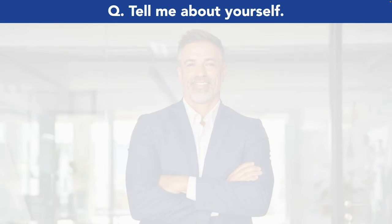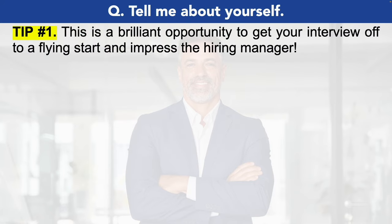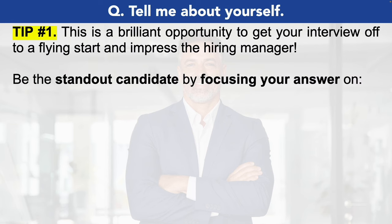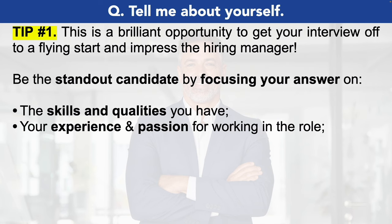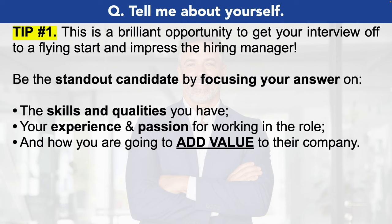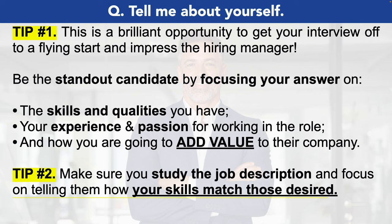Let's take a look at that opening production manager interview question: tell me about yourself. This is a brilliant opportunity to get your interview off to a flying start and impress the hiring manager. You can be the standout candidate by focusing your answer on the skills and qualities that you have. Do not talk about your home life or your personal life unless it's relevant to the job role. Instead focus on your relevant experience and your passion for working as a production manager, and tell them how you're going to add value to their company. Study the job description in detail and focus on telling the hiring manager how your skills are a perfect match to those that they desire.